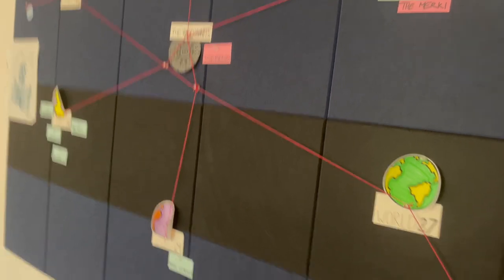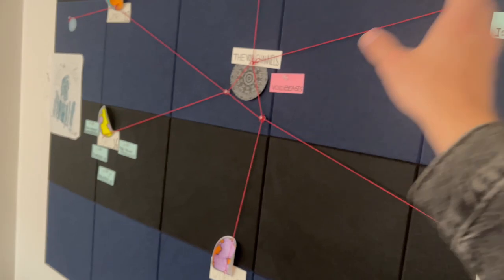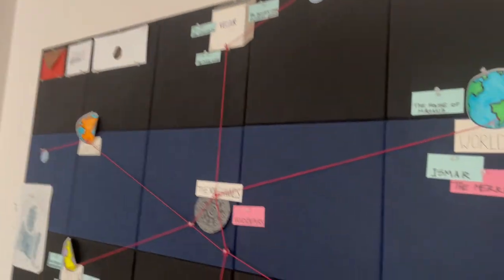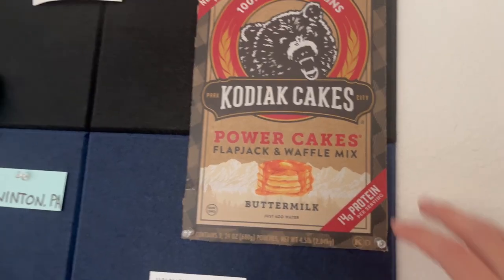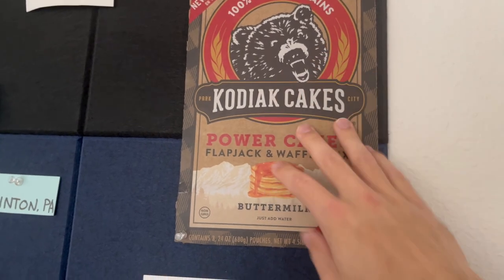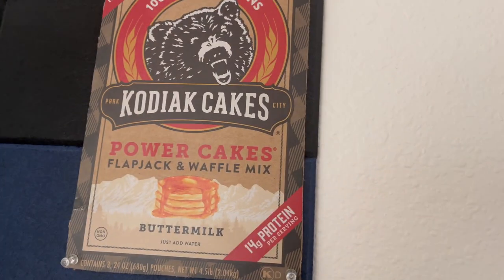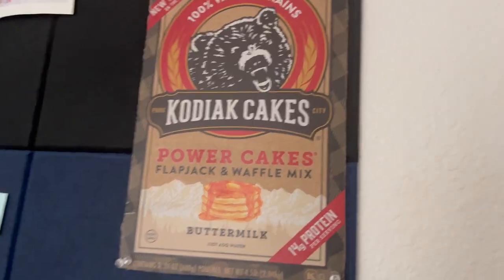On my bulletin board over here — this is another thing I made — all the letters to me are up there as well. This is a map of all the worlds where all the events happen, the void channels that connect all the worlds. There's Velder, and right over here is a Kodiak Cakes cutout from a Costco box I received a long time ago. I used it as main storage for a while and then figured I'd put the logo up on my giant bulletin board.